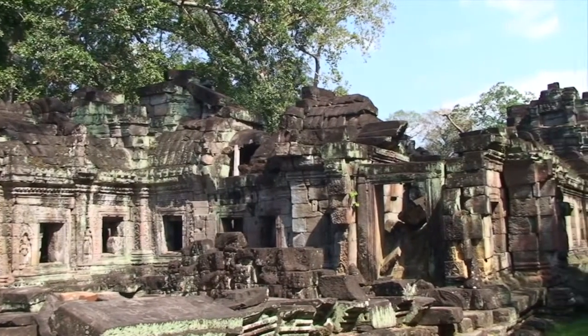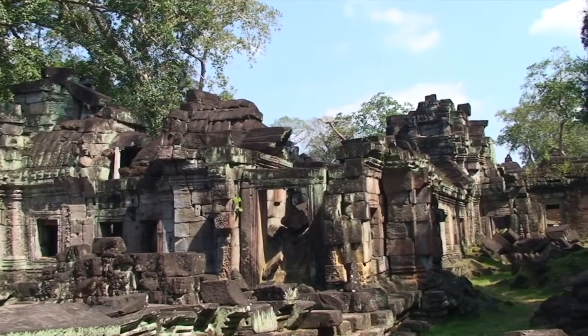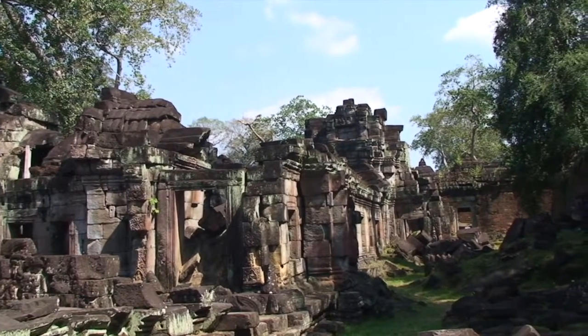Three small temples surround the central shrine. The north temple is dedicated to Shiva, the south temple to the memories of deceased kings and queens, and the western temple to Vishnu.